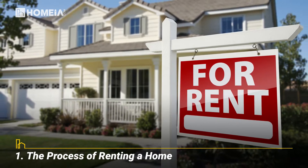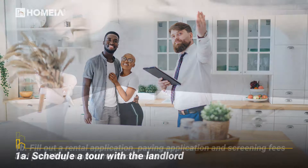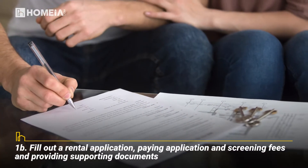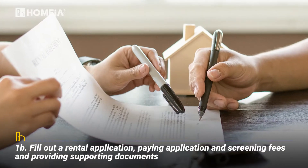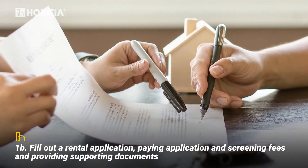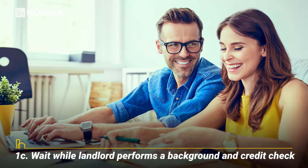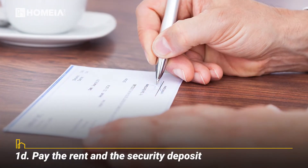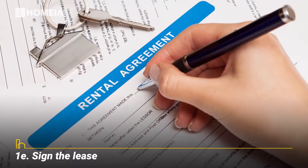The process of renting a home. Schedule a tour with the landlord. Fill out a rental application, paying application and screening fees, and providing supporting documents. Wait while the landlord performs a background and credit check. Pay the rent and the security deposit.